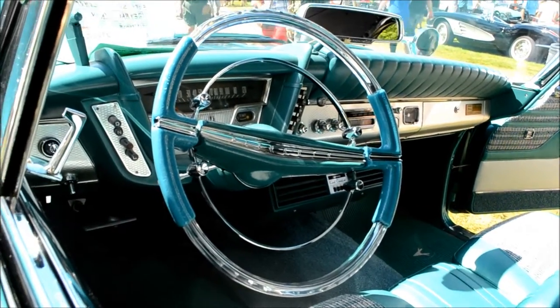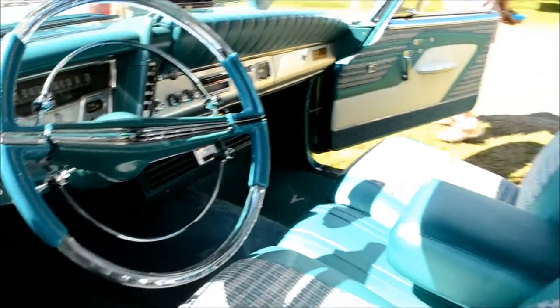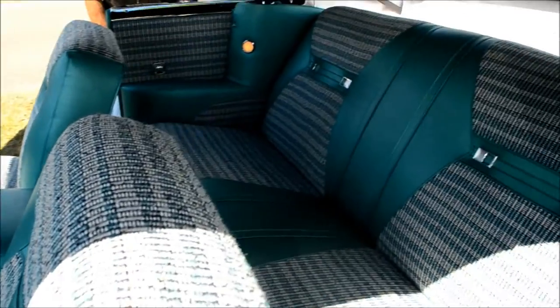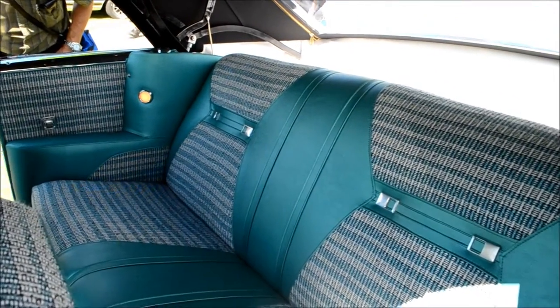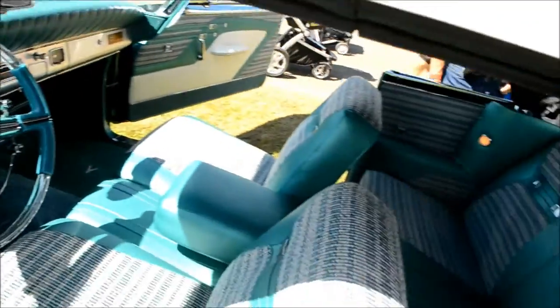Amazing — it's got the half-clear steering wheel. It's even got the correct pattern on the fabric for the seats and the door panels. This is a serious winner right here.